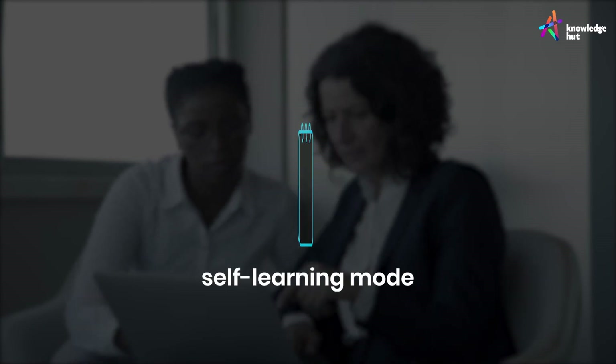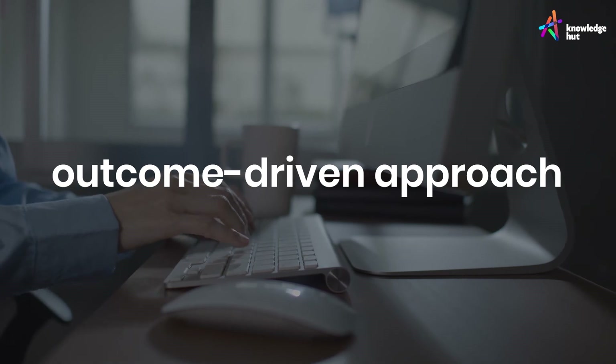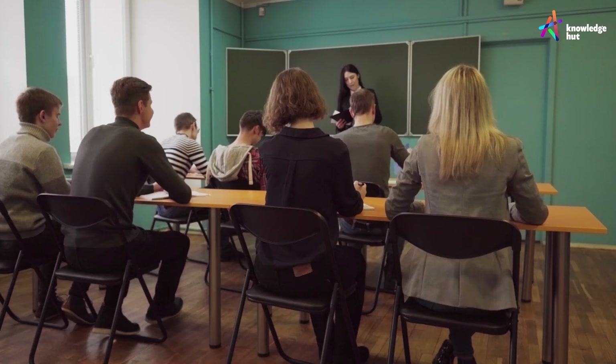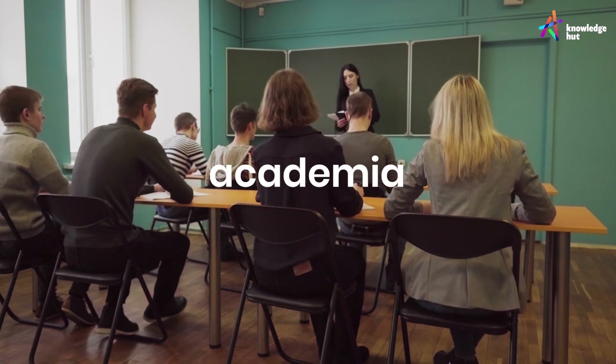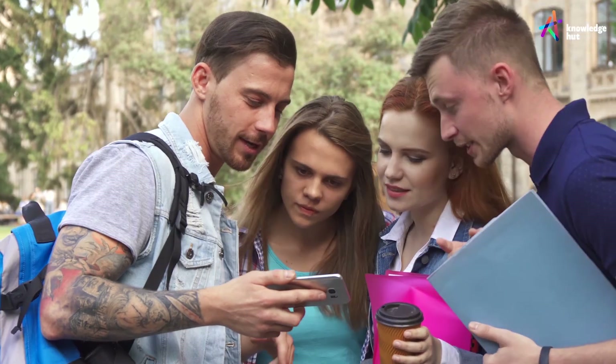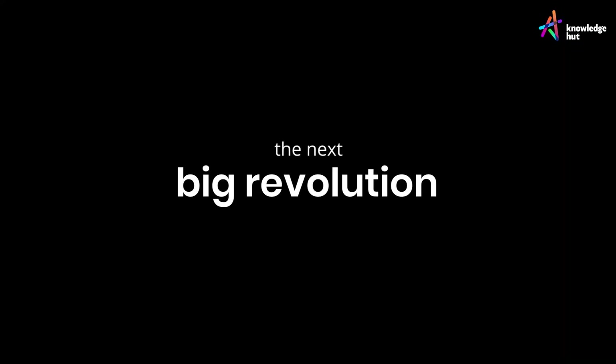Our outcome-driven approach focuses on excellence for enterprises and individuals. PRISM also offers solutions for universities and colleges to provide learners with the tools they need to hit the ground running. The next big revolution in learning is here — this is PRISM.